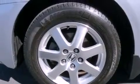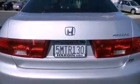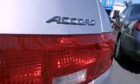Its top features include a sunroof, dual-power seats, cruise control, leather seats, a security system, a traction control system, side curtain airbags, rear seat childproof door locks, keyless entry, and satellite radio.